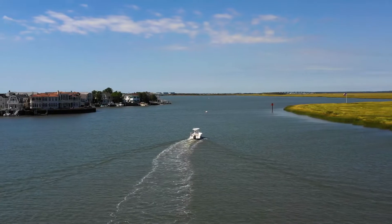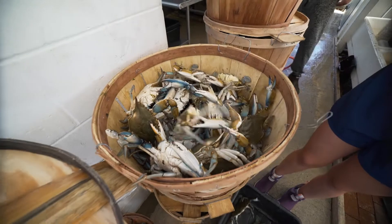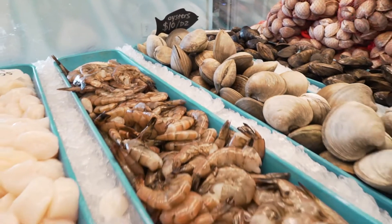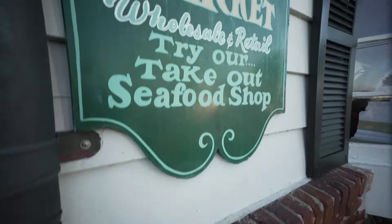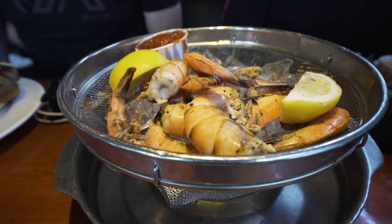The fishing industry in Cape May has sustained this area for a very long period of time and still does. What we catch in those back bays and in the ocean you can find right in those local restaurants, fresh and served daily.